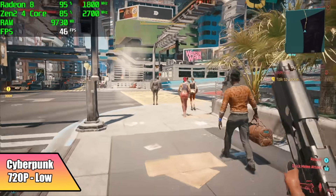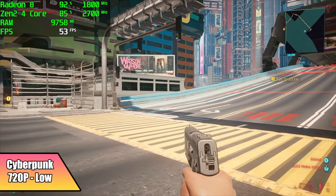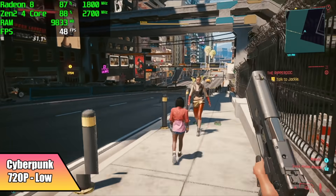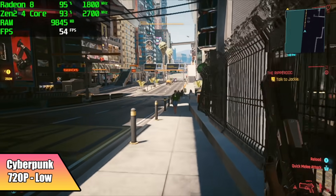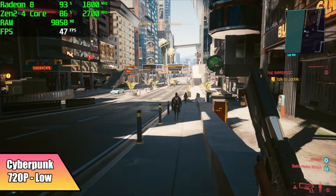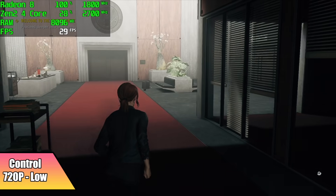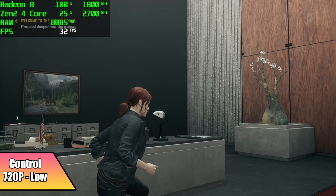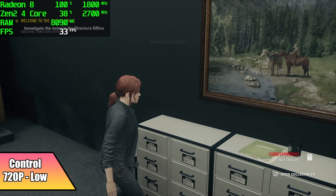Cyberpunk 2077 — this one's gonna be hard pressed to run on the Steam Deck really well over 60. You could lock this down to 30 and have a pretty decent experience with it. Here at 720p low, 80% resolution scale, I still only got an average of 46 FPS. With no DLSS, low settings at 720p, you can lock this at 30 and get a pretty enjoyable experience out of it. You will see it dip down to around 29, but overall it does a decent job holding this pretty steady at 30.